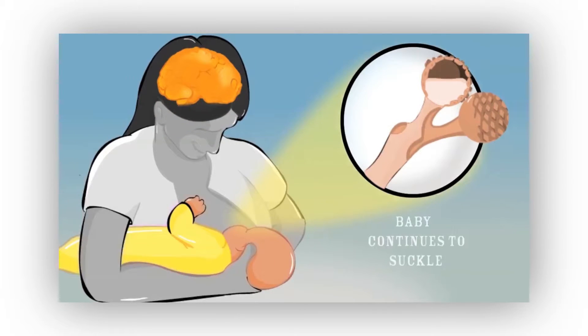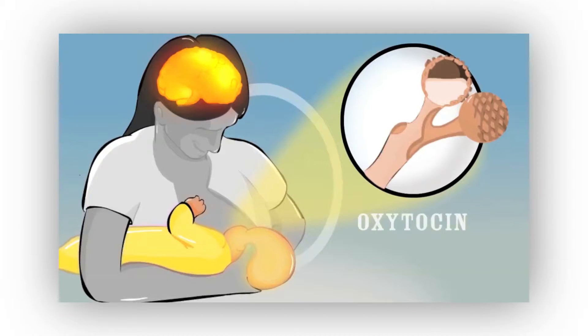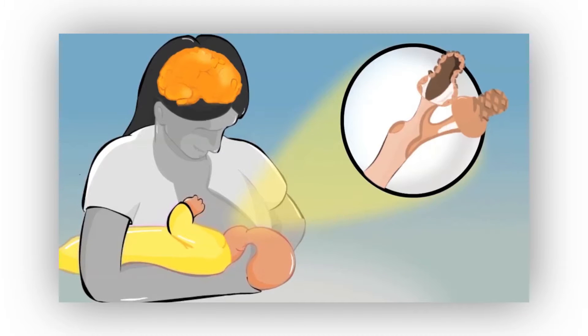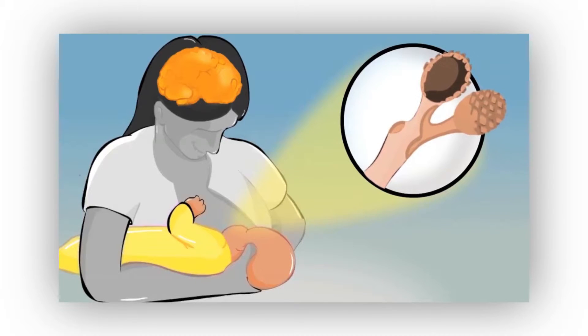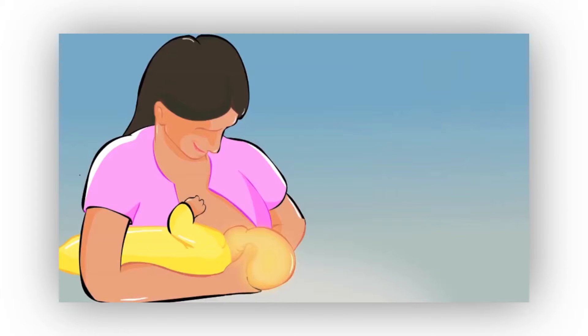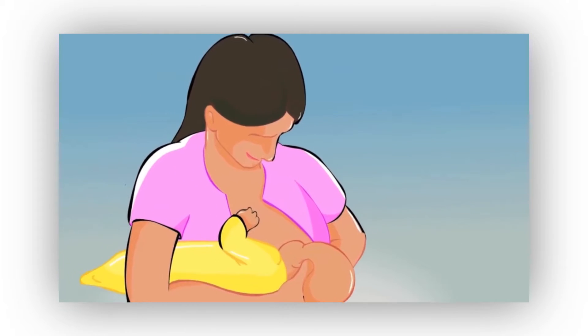The baby continues to suckle and oxytocin is released in the brain, and this tells the breast to deliver the milk. Little muscles around the milk-making sacs contract, the ducts dilate, and the baby receives larger volumes of milk at that time. This is called the milk ejection reflex. This cycle happens a number of times throughout the feed.